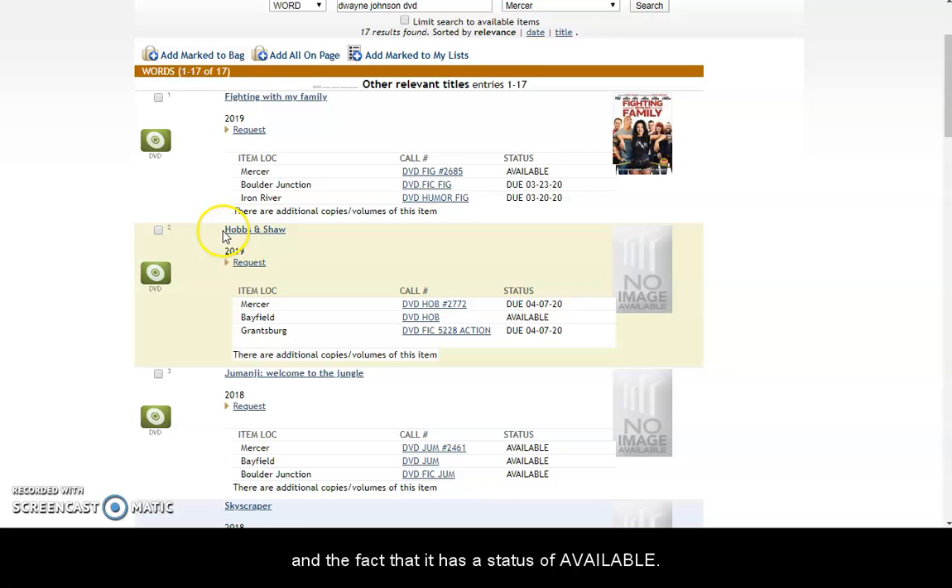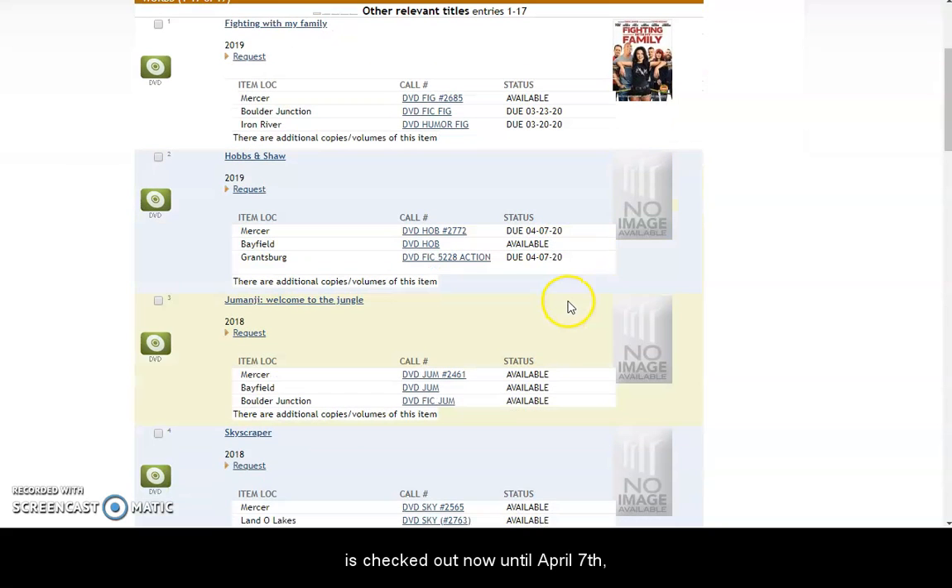For example, Hobbs and Shaw — Mercer owns it, but it is checked out now until April 7th, so another patron has gotten here before you.